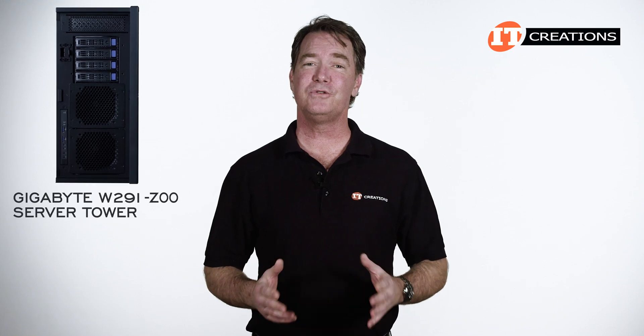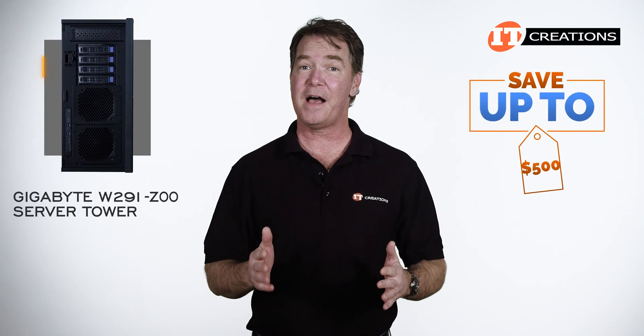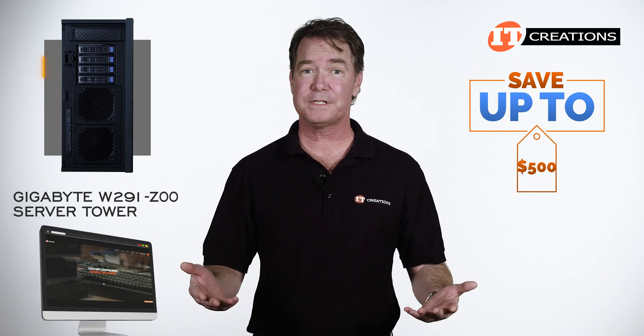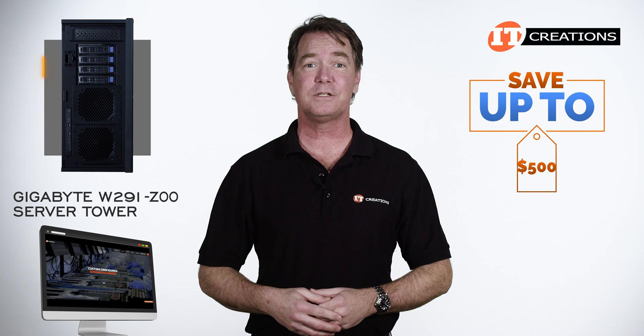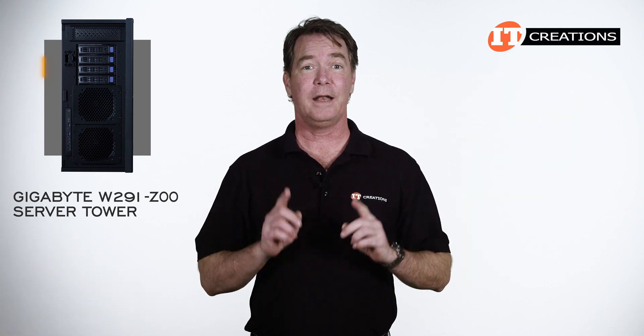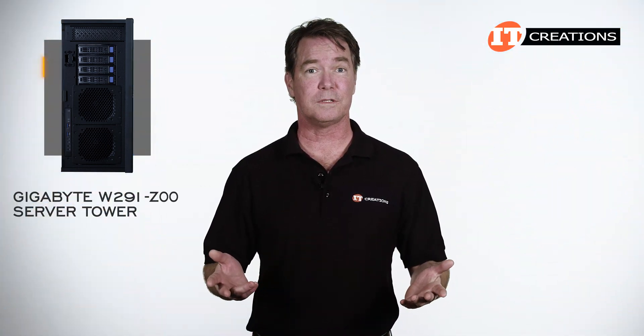Are you interested in the Gigabyte W291-Z00 server tower? For a limited time, you can save up to $500 off a system listed on our site, or one that you can configure yourself that's valued at $5,000 or more. Just click that link to find more information on this system and how you can be saving and living a better life with a Gigabyte tower server. Mention this video to reap the rewards when you're ready to buy.